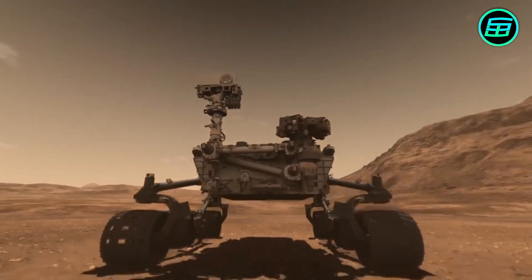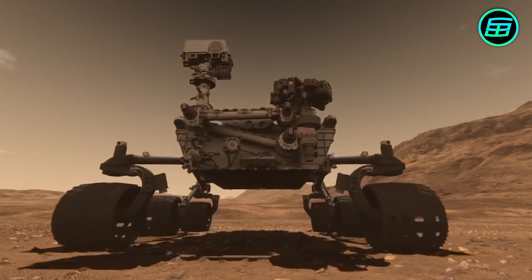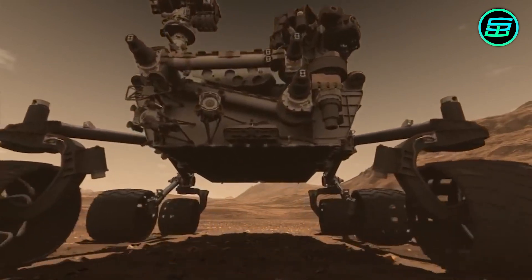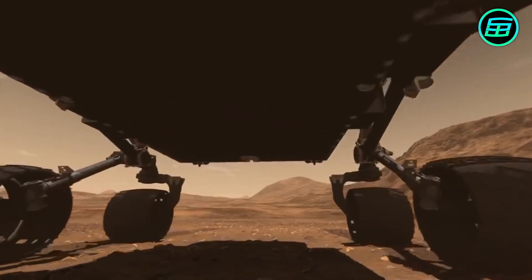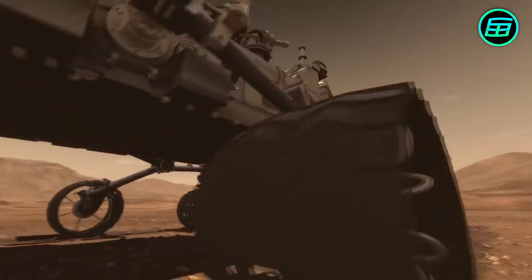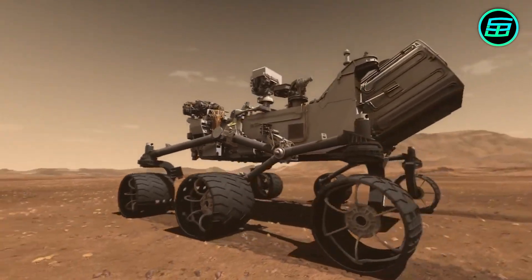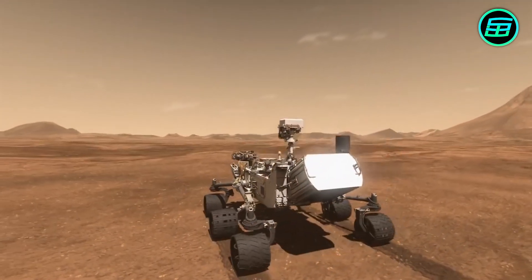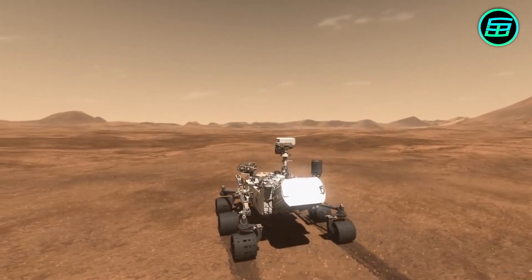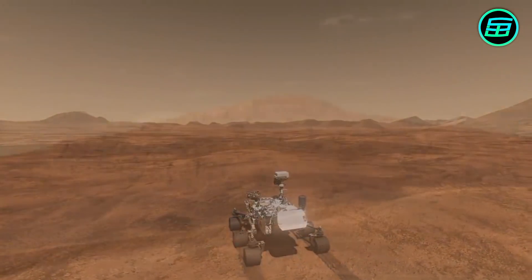Many spacecraft have flown past, orbited or landed on Mars. Several rovers have trundled over its surface. NASA's car-sized Curiosity rover, for instance, has been exploring Gale Crater since 2012 to investigate if conditions there were ever suitable for life. Missions from China, the United States and the United Arab Emirates are due to arrive at the Red Planet in 2021.